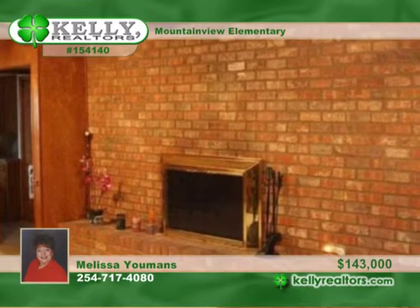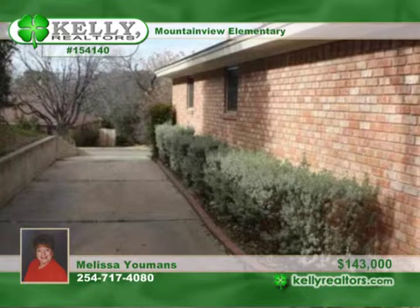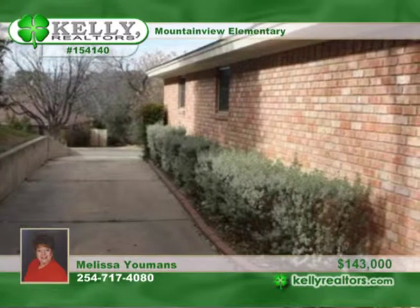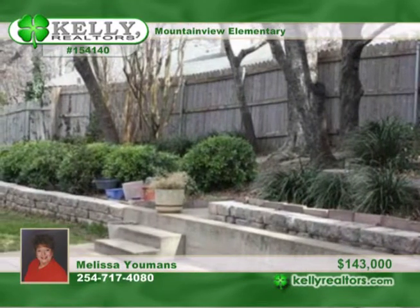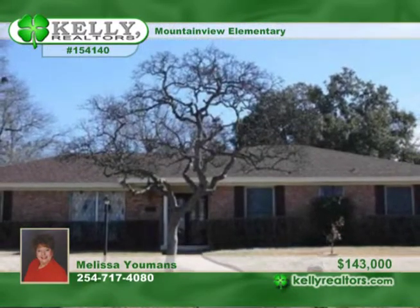It includes a formal living and dining room, large kitchen with granite counters and lots of cabinets, plus a huge fireplace in the family room. It also has a wonderful sunroom and oversized garage, plus a beautifully maintained yard. It's priced to sell and can be yours by calling Melissa.